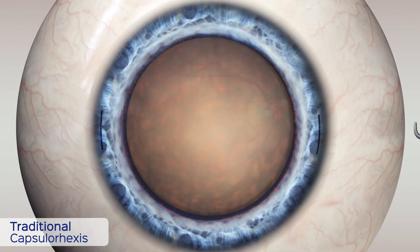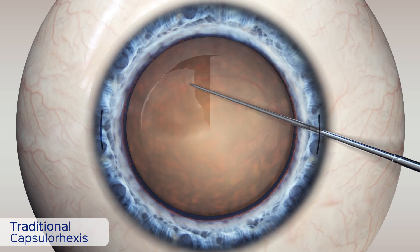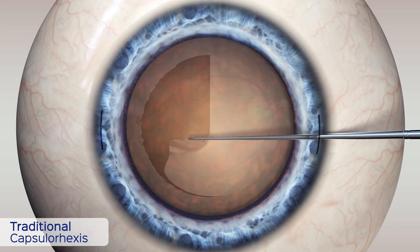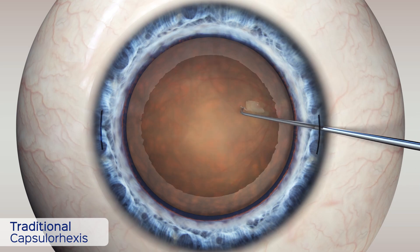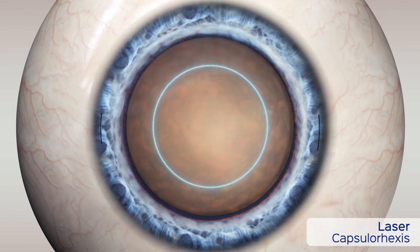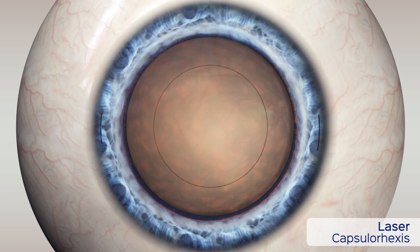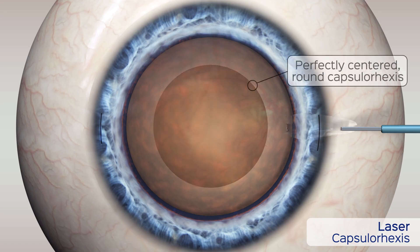To remove the cataract, an opening must be made in the thin capsular membrane that surrounds the lens. This step is called the capsulorexis. Studies have shown that less than 10% of manual capsulorexi, which are made with a bent or shaped needle, have been able to achieve the same accuracy that is produced when they are made with the laser.